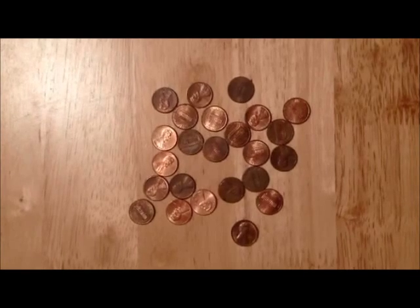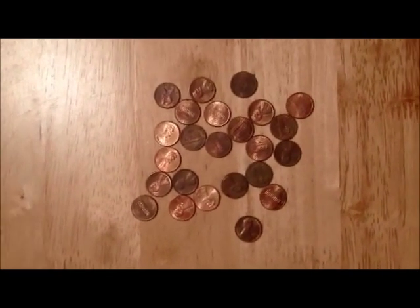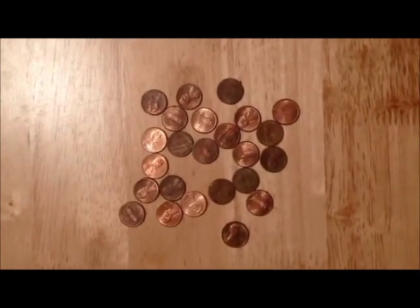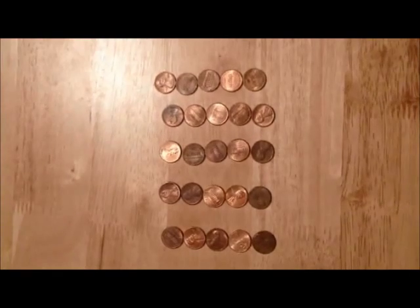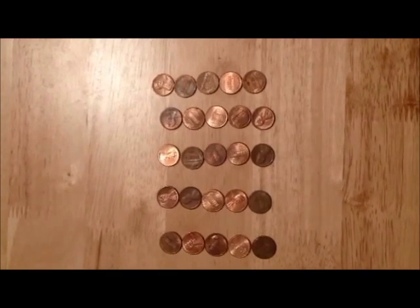Look, lots of pennies. Can you count twenty-five? But it's faster, it's quicker if we count them by fives: five, ten, fifteen, twenty, twenty-five. Twenty-five pennies — we might drop a few. We have too many pennies. What can we do?